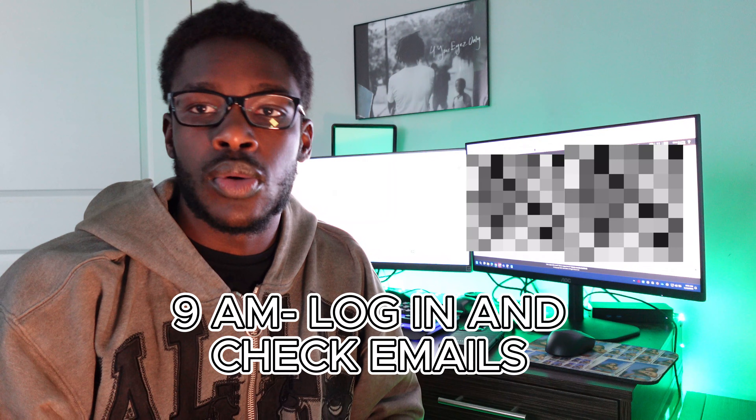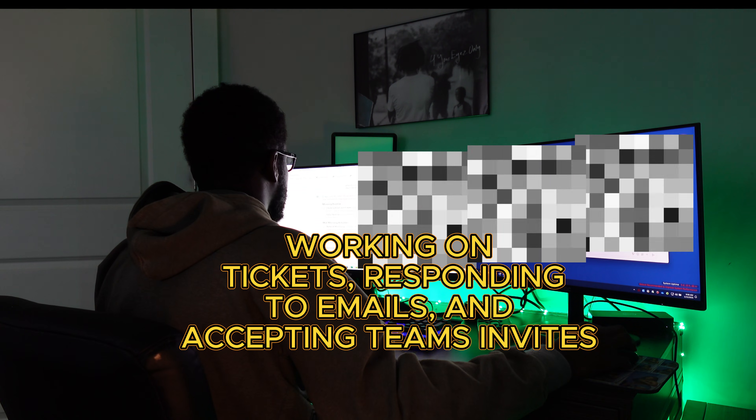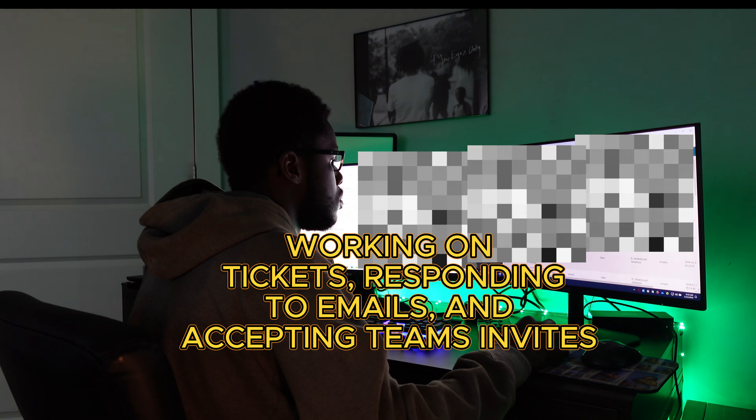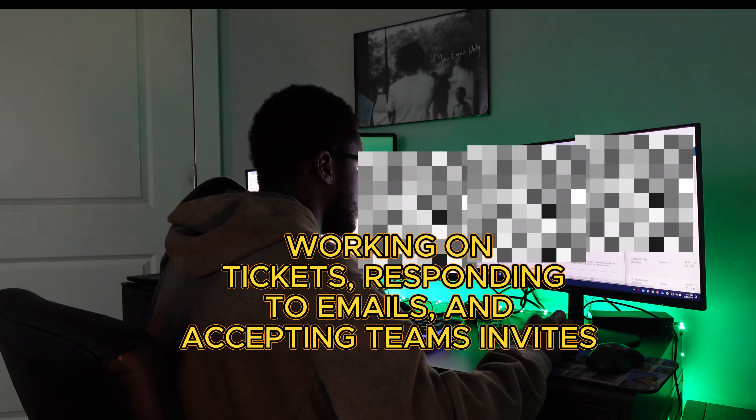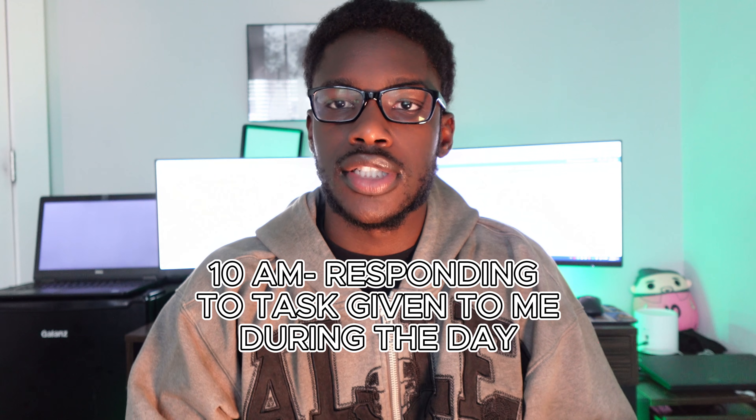When I wake up in the morning I usually freshen up, take a shower, then come back to my desk and start my work day. I usually start my day off by looking at emails and making sure I didn't miss anything, and also taking a look at the ticket queue to make sure everything has been fulfilled. I just received an email about updating some DNS entries, so I'm going to go ahead and do that really quick.